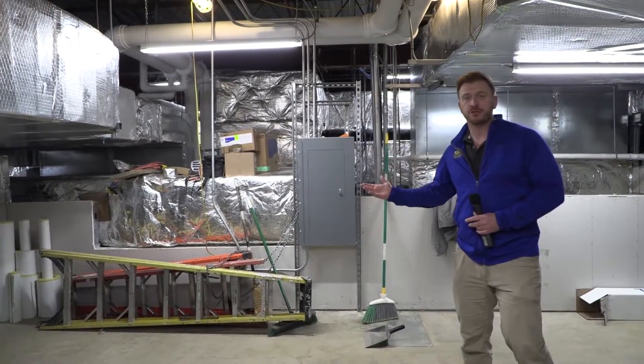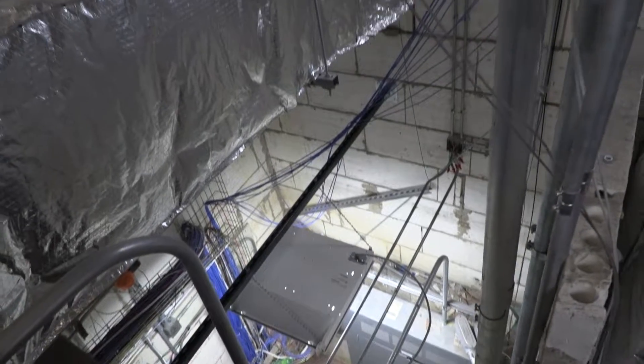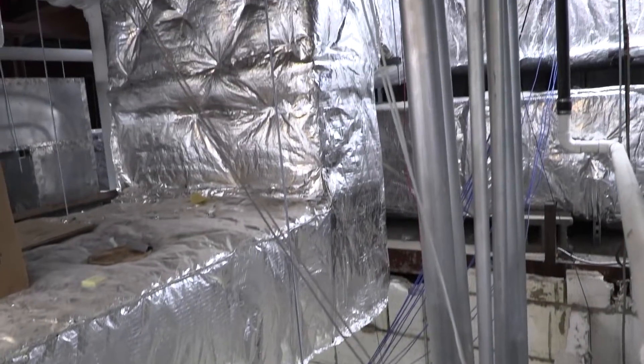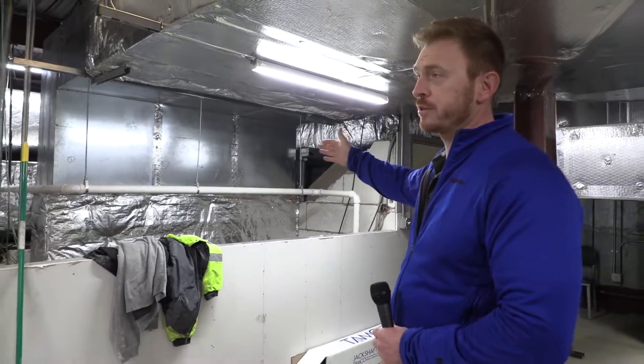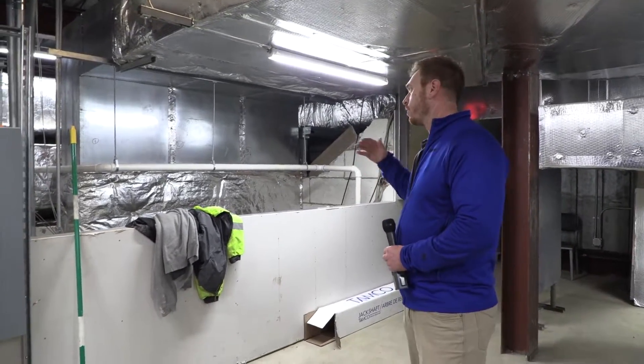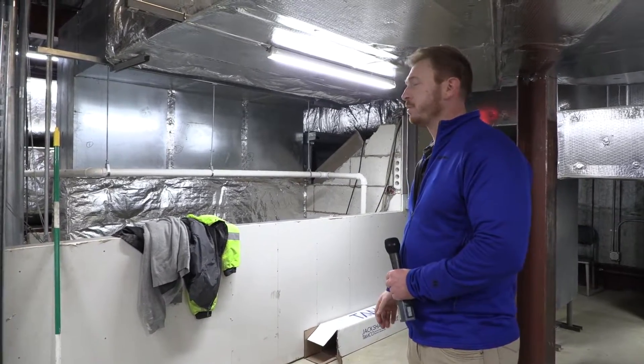Here is all the distribution duct going out to the rest of the building. We have our main supply and return going down the shafts to feed the first and second floors. In this uninsulated piece you can see sound attenuators, which are going to help greatly reduce the noise transmission throughout the building.